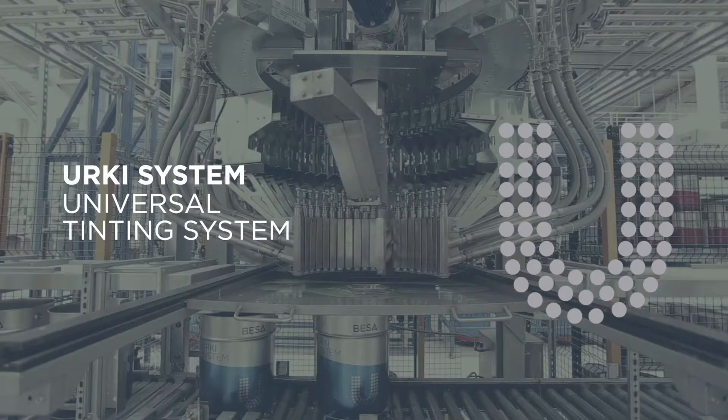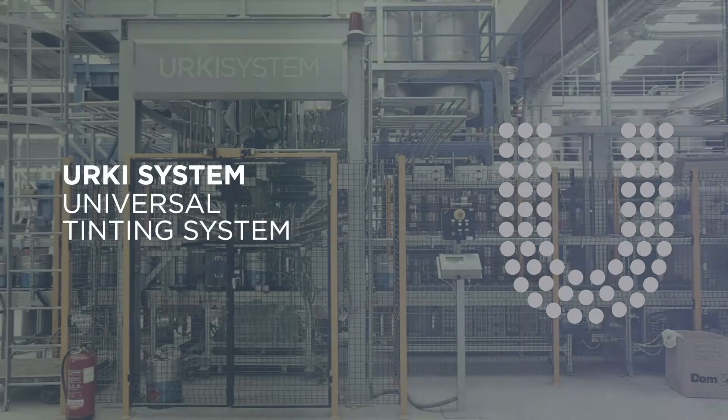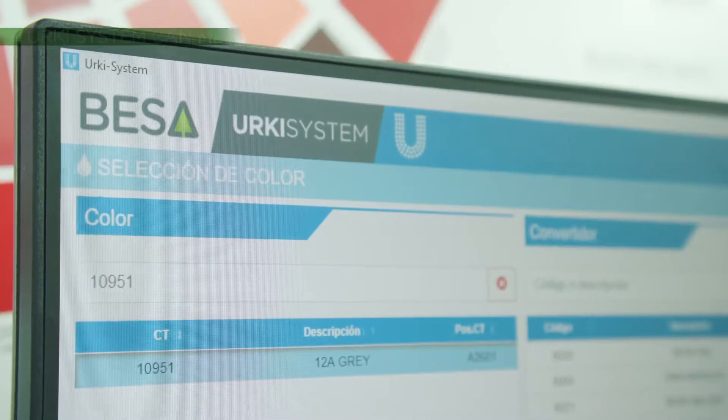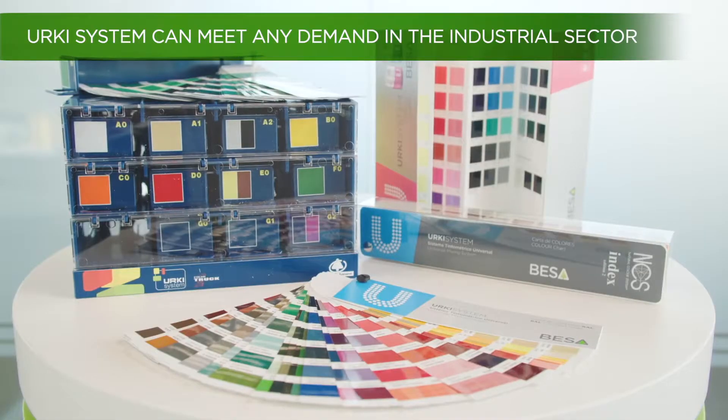To meet these needs, Besser has the Erky system, the most complete universal tinting system on the market, designed to meet any demand in the industrial painting sector.